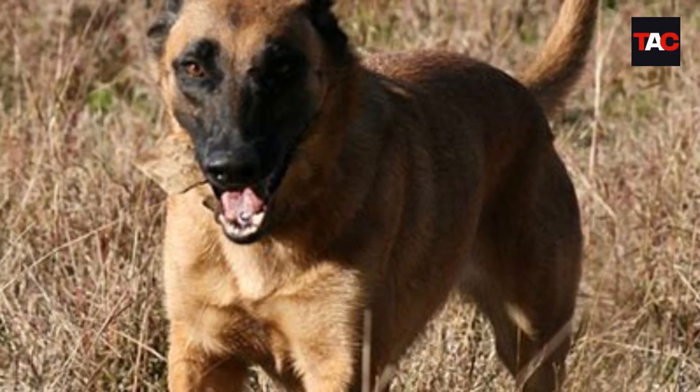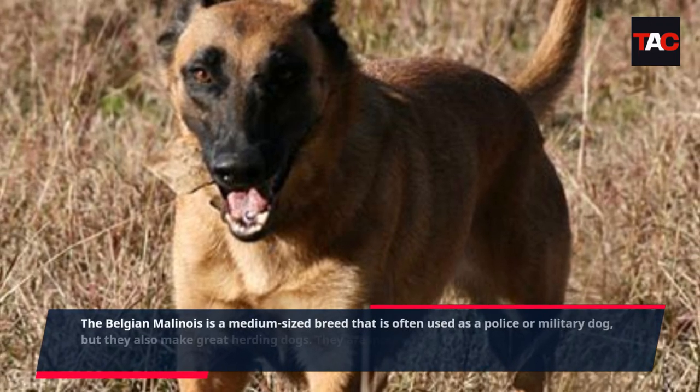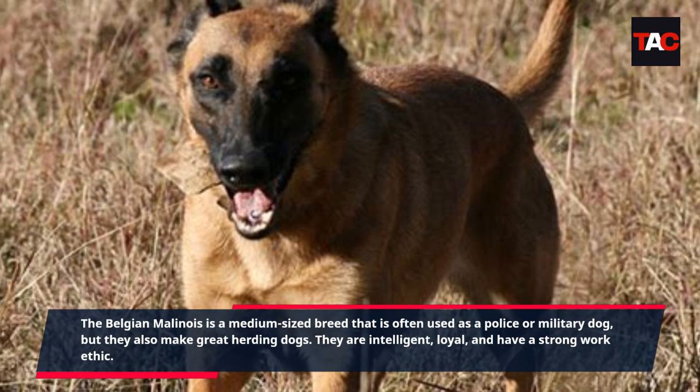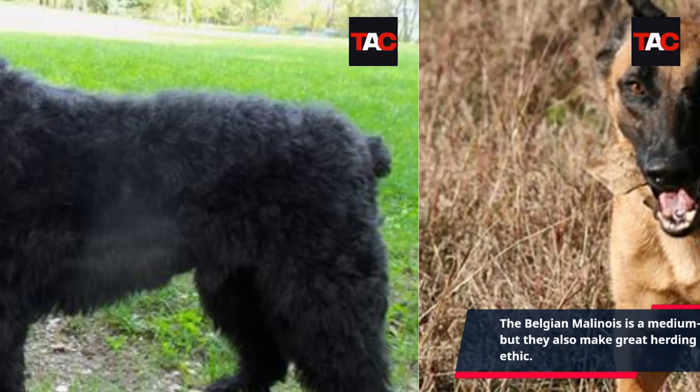Belgian Malinois. The Belgian Malinois is a medium-sized breed that is often used as a police or military dog, but they also make great herding dogs. They are intelligent, loyal, and have a strong work ethic.